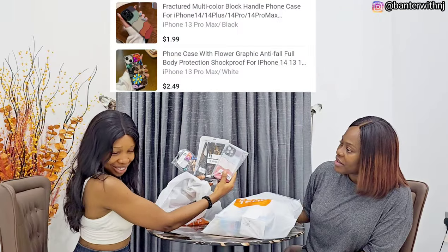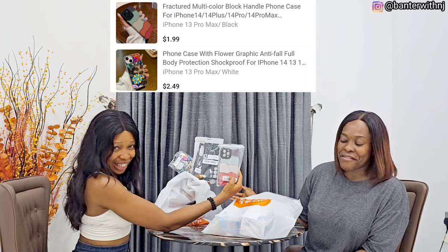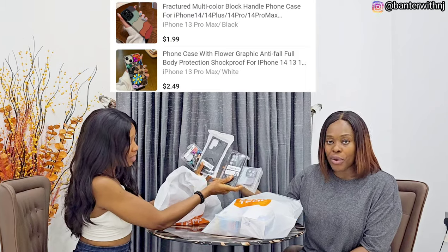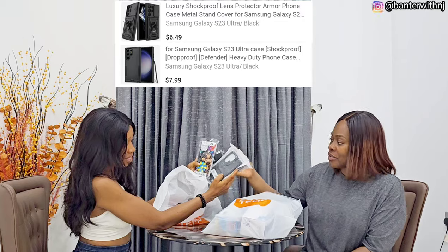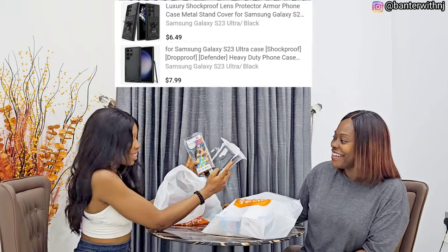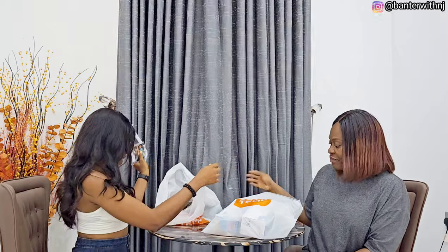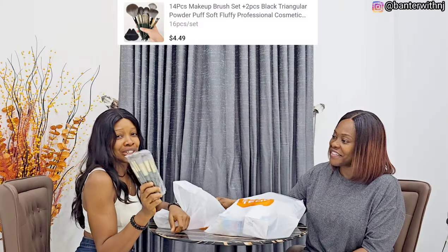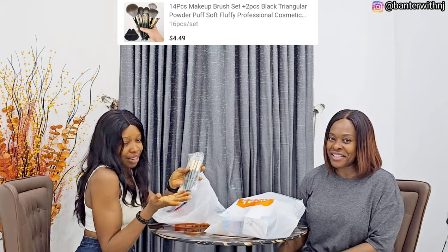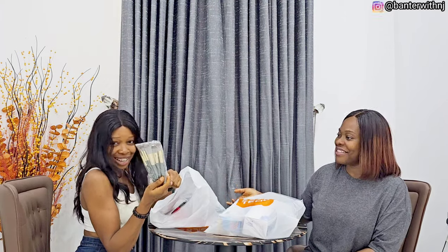And here we have the phone pouch — several designs. There are a lot of nice, strong phone cases on Temu. Colourful stuff, so beautiful, so nice — we got a bunch of them. And then again we have the brushes for your makeup — a set of makeup brushes. A girl needs makeup brushes. You can never go wrong with these any day, any time.